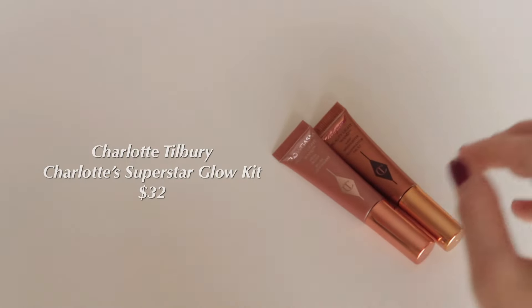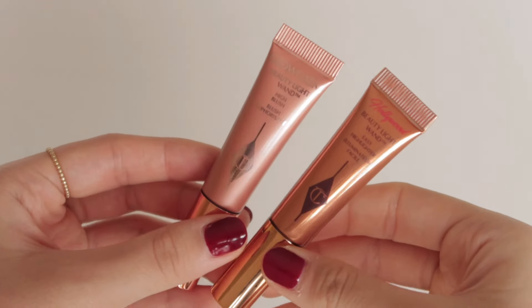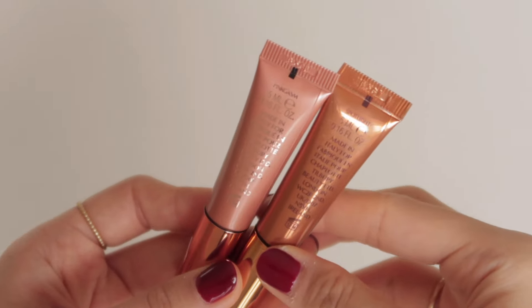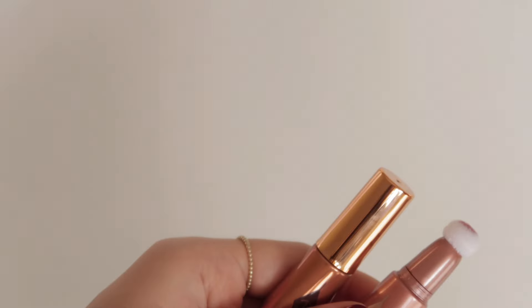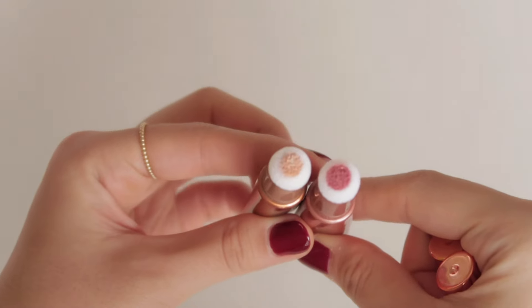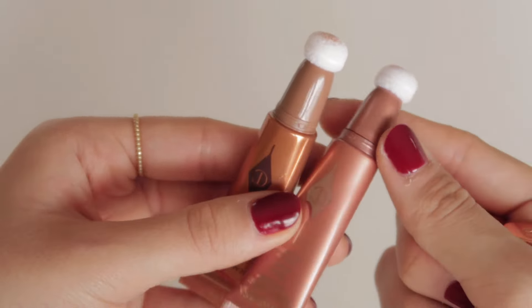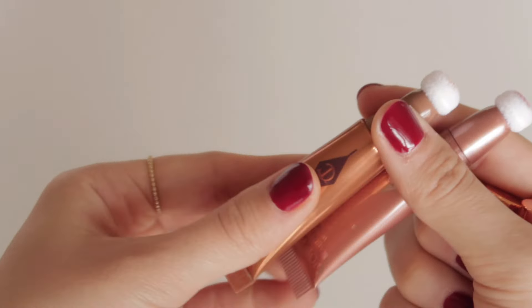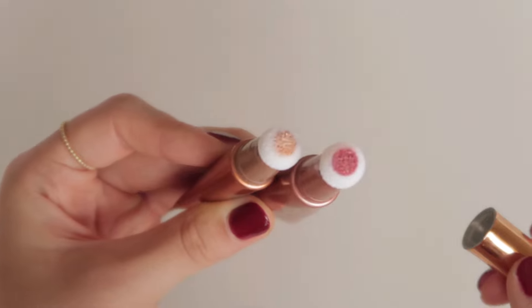Next, I have a holiday limited edition duo from Charlotte Tilbury called the Charlotte Superstar Glow Kit, which includes two of Charlotte Tilbury's most popular products in minis — the Beauty Light Wands in shades Pinkasm and Spotlight. I've always wanted to try these because of all the hype but could never justify spending over $40 on each. But this kit for both was in the $30 range, which is less than the price of one, and since I rarely go through makeup products the minis seemed perfect.